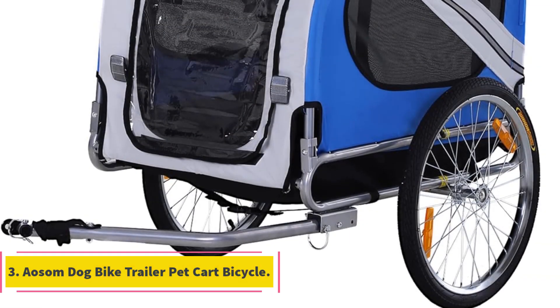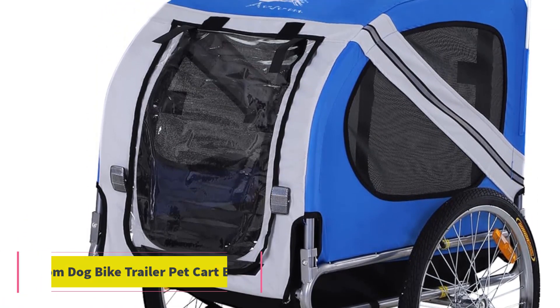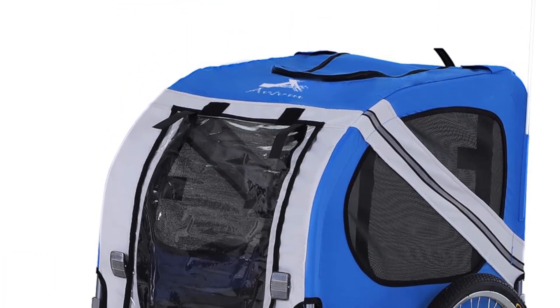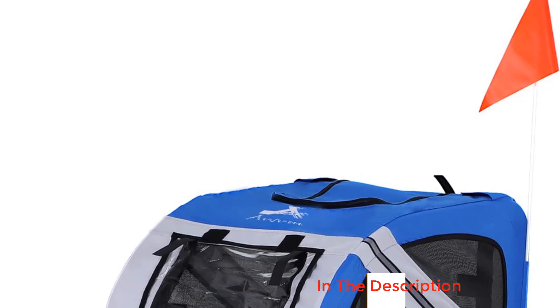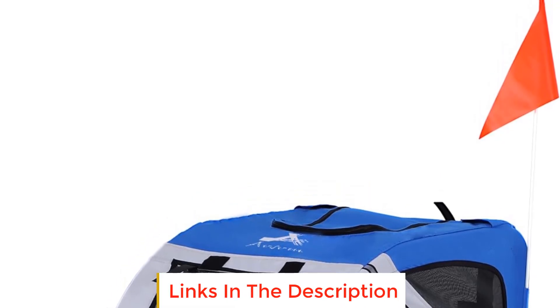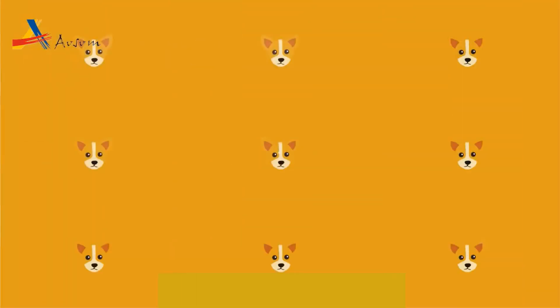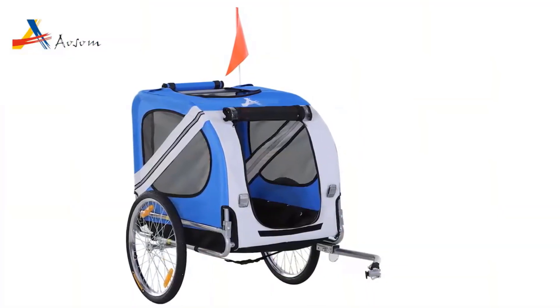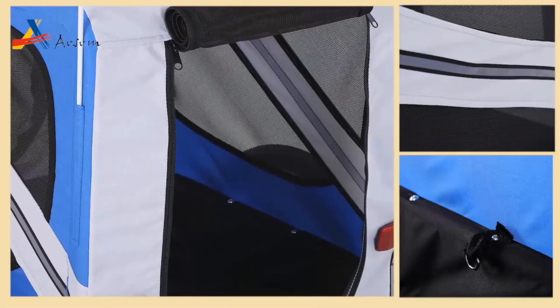Number 3: Aosm Dog Bike Trailer Pet Cart Bicycle. The Aosm Dog Bike Trailer Pet Cart Bicycle is a versatile and convenient pet carrier designed to accompany you during various outdoor activities like camping, hiking, walking, and cycling. It provides a secure and comfortable way to transport your medium-sized dog, weighing less than 44 lbs and measuring up to 20.75 inches in length.